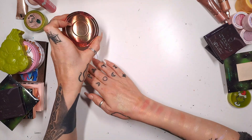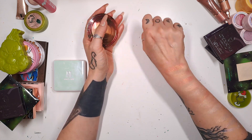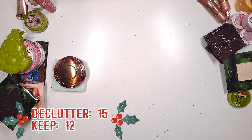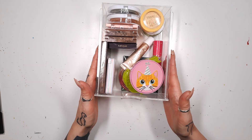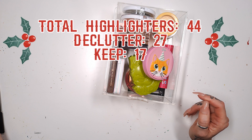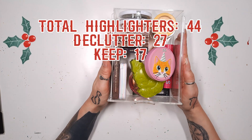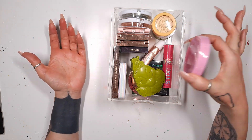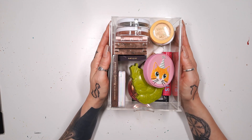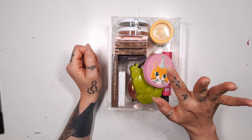I'm going to keep the House Labs one and also keep the Becca Own Your Light — I use it on occasion. So that's it for the highlighters! I started with 44 highlighters in total — I'm decluttering 27 and keeping 17: 5 cream and 12 powder. Everything fits in one container and I feel very accomplished knowing what I have. Thank you so much for watching — may your foundation always match your neck, and I'll see you soon in my next declutter!